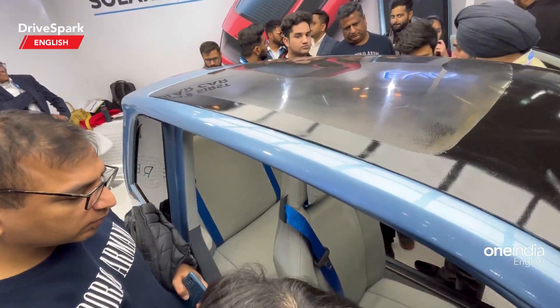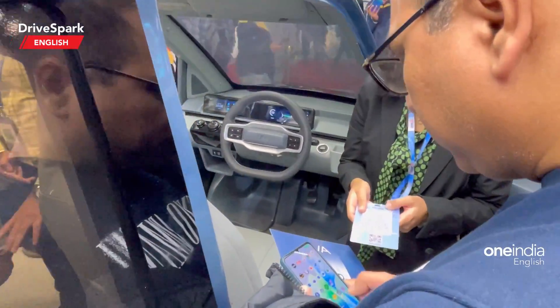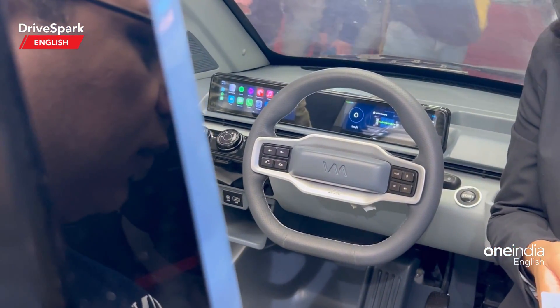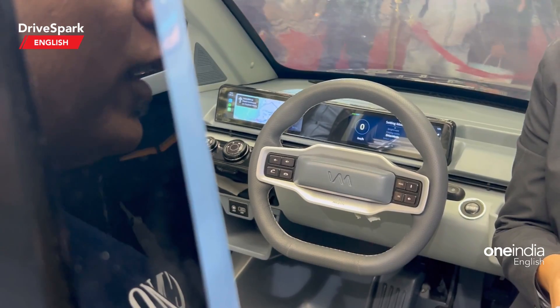That's how the rear seat looks as well and there is an infotainment display here as well. If you can spot that, it's a fully digital instrument cluster right there along with a steering wheel — a two-spoke steering wheel — with Android Auto or Apple CarPlay integrated.